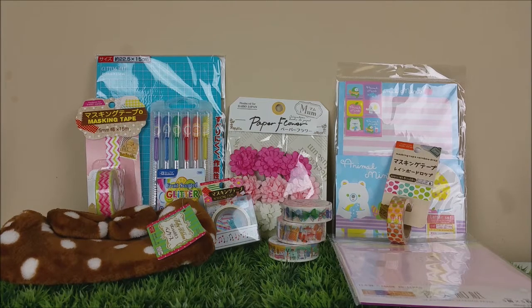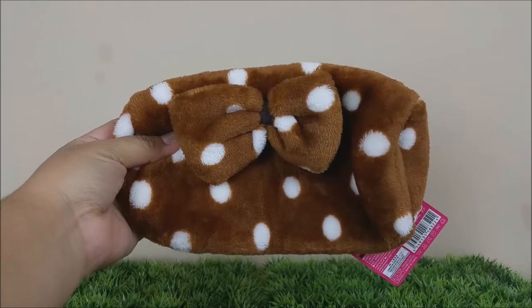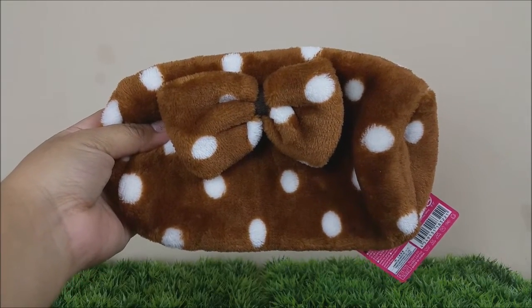Hello ladies and welcome back to my channel! How is everybody doing today? I hope you guys are doing great. I have a haul — a small Daiso haul — but I still wanted to share. I found some really adorable items, so let's just get started.